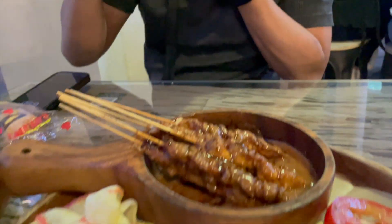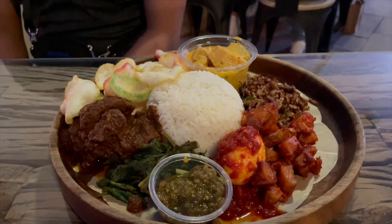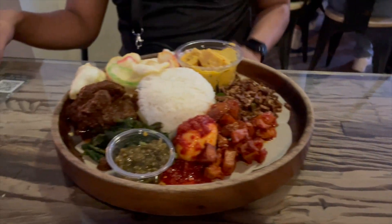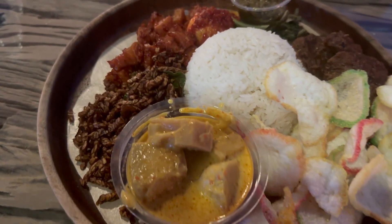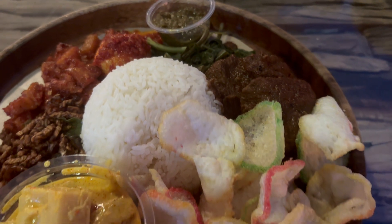This is the nasi padang set which my husband ordered. It comes with a lot of side dishes that you eat with the rice — there is beef rendang, fried tempeh, fried tofu, a hard-boiled egg with sambal belado, as well as a curry on the side.